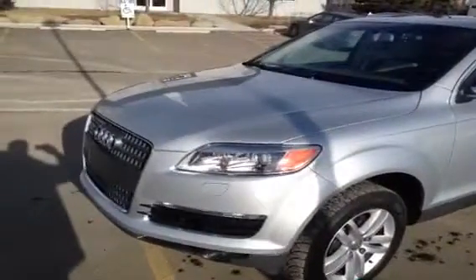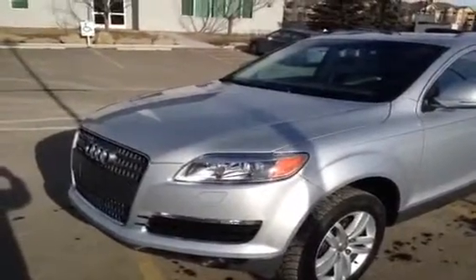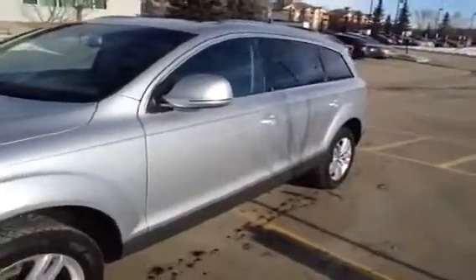This is a 2009 Audi Q7, 3.6 liter. The color of this Q7 is ice silver metallic with a black interior. This Q7 is Audi certified. It has a panorama sunroof and third row seating.